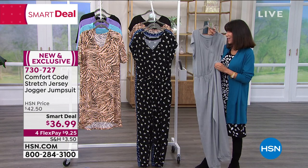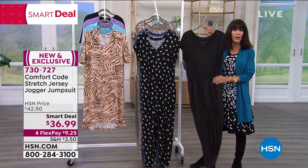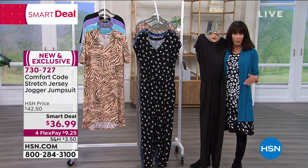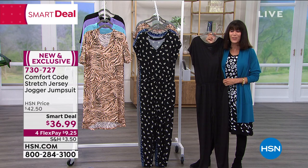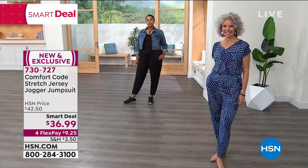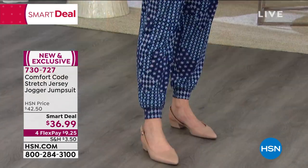We're going to start to lose some sizes in the heather gray, so I wanted to mention that. The other solid choice is the great black. If you've never tried anything from Comfort Code before, this is a great purchase — an awesome opportunity to get it home and familiarize yourself with this awesome fabric.